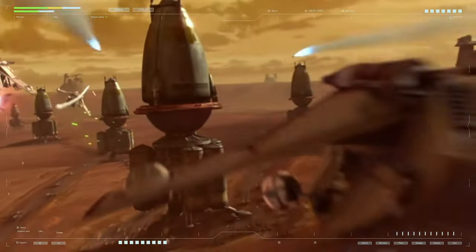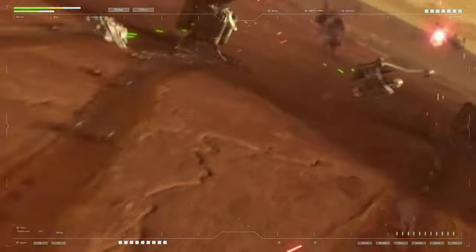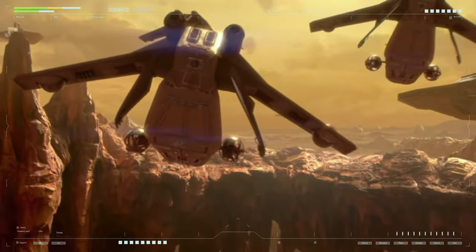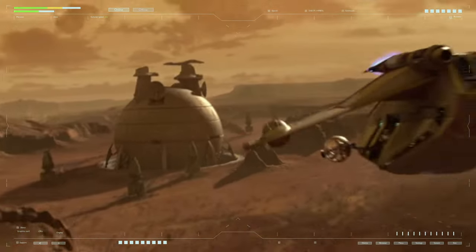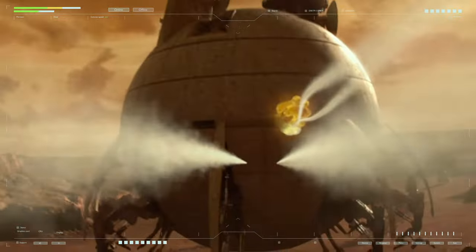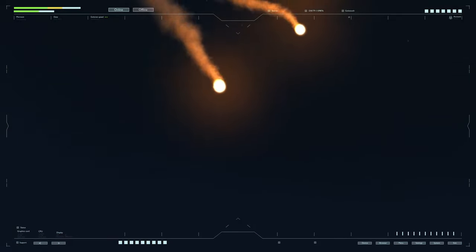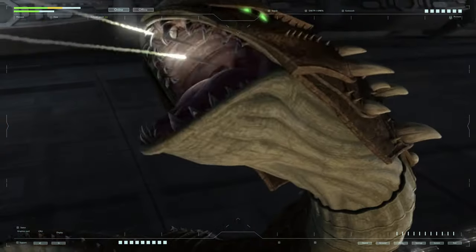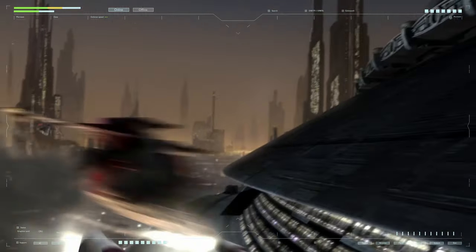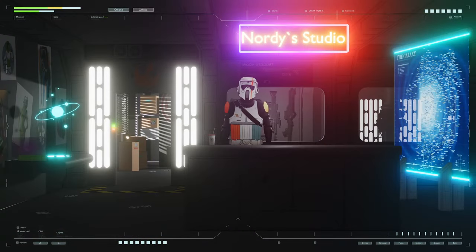The LAAT is also equipped with missile launchers that can fire guided projectiles at enemy targets. These missiles can lock onto enemy vehicles and deliver precise firepower. The LAAT's missile launchers are somewhat analogous to guided missile systems used in modern military vehicles and aircraft. We have a wide range of guided missiles for anti-aircraft, anti-ship, and ground attack roles, but they are not as agile or versatile as those depicted in Star Wars.